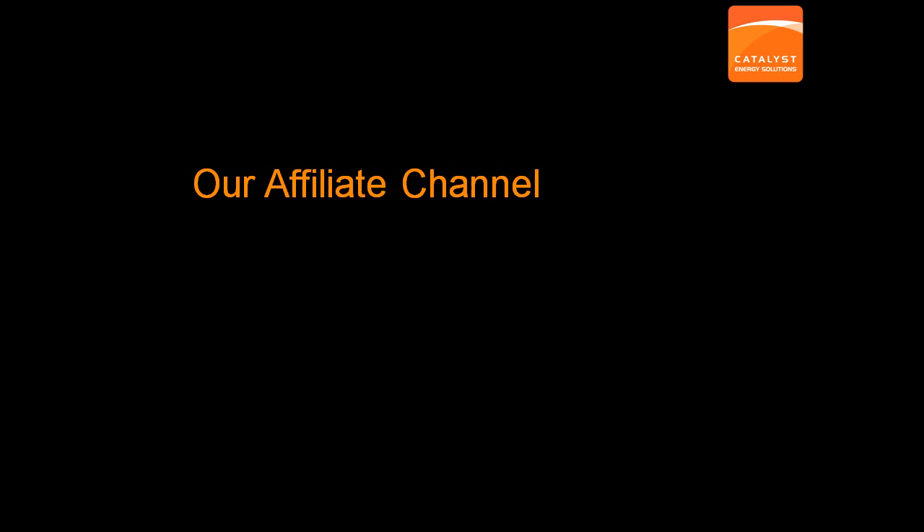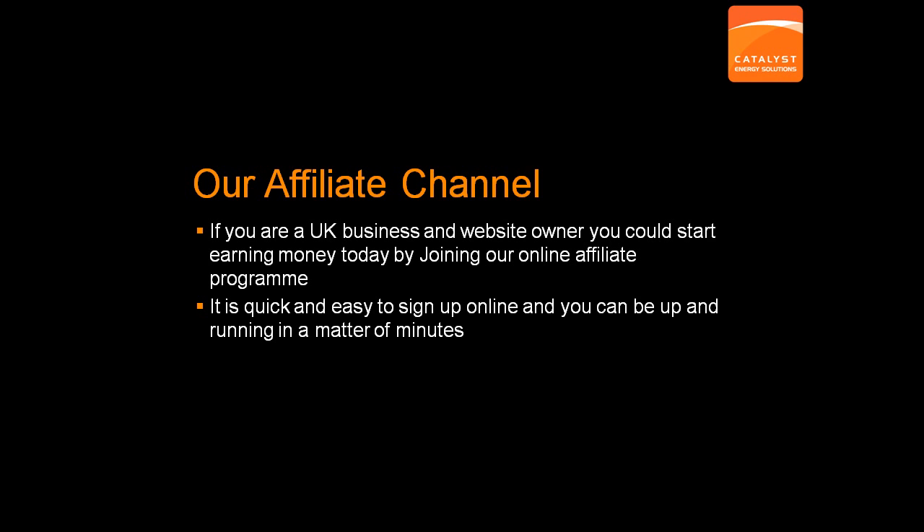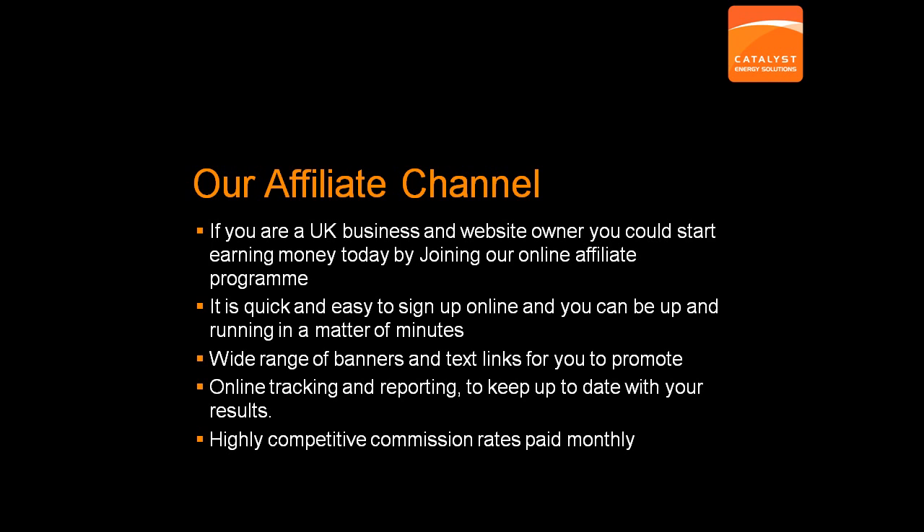Our Affiliate Channel. If you have a website, email list or online newsletter, you could start earning money today by joining our online affiliate program. It's so easy to sign up and join — you can be up and running in just a few minutes. With 50% commission payouts and a long 60-day cookie, it's not hard to see why it's so popular. And with energy prices rising all the time, our energy procurement services are in real high demand. All you need to do is provide leads through your tracking code and if we convert the lead into a sale for any of our products, you will receive a payment.